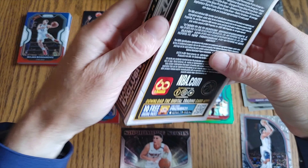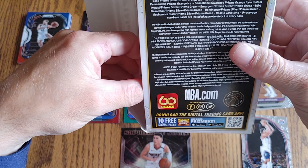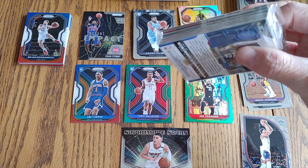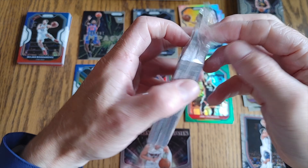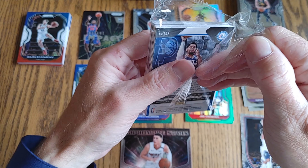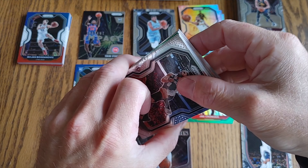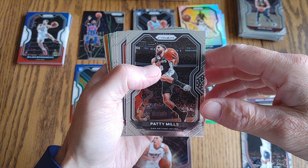I do flip some of these cards — absolutely. You wanna call me a flipper or a scalper? Feel free, I'm fine with it. I am also a collector, and the main thing is that it's fun. I don't do this for a living. If you're not having fun, why are you doing it? That's what jobs are for. We don't have to collect cards or flip cards.